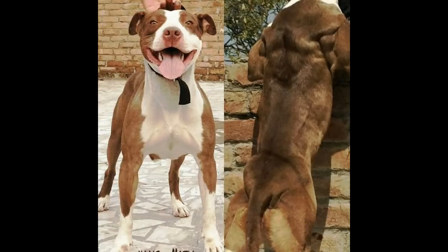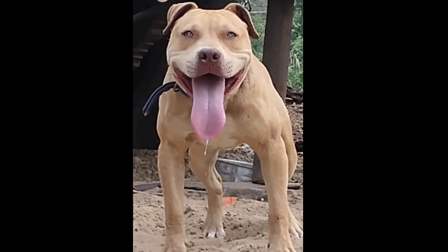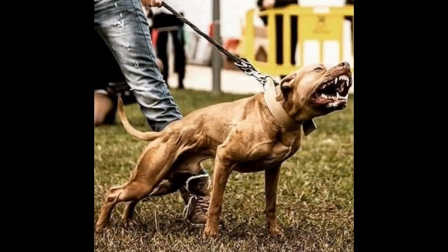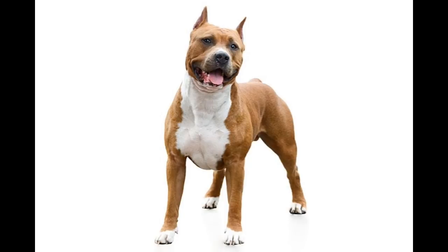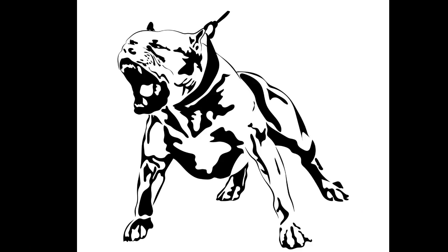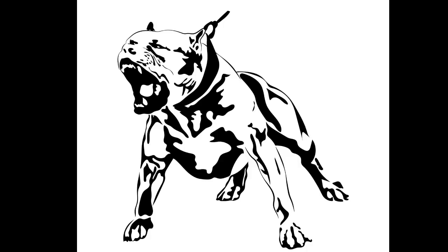It's considered a medium to large-sized dog at 30 to 65 pounds with a fairly proportionate head. The true ABPT has been described as intelligent, affectionate, friendly, stubborn, strong-willed, athletic, and aggressive. There are three types of dogs currently identified as pit bulls: the American Pit Bull Terrier, the American Staffordshire Terrier, and the Staffordshire Bull Terrier.